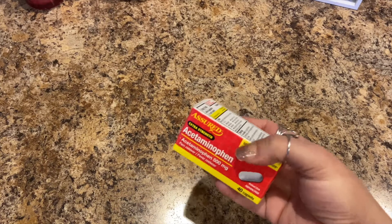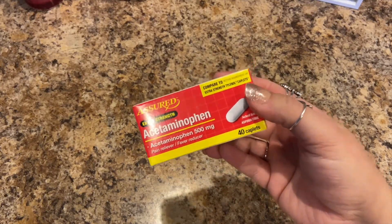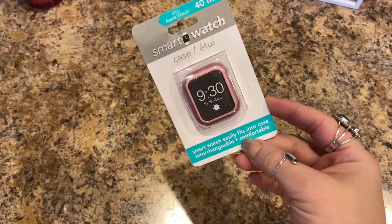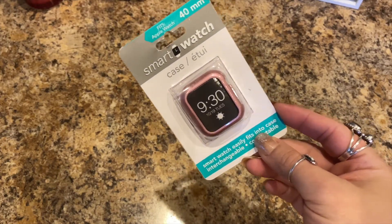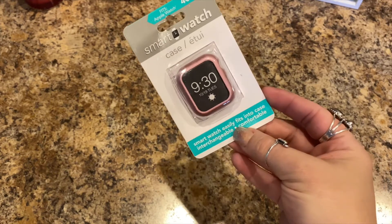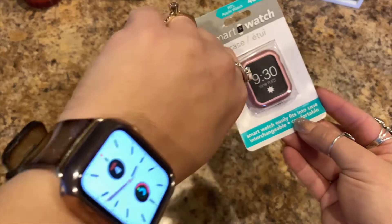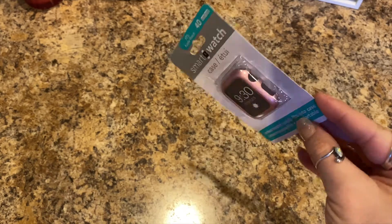I needed some more acetaminophen — these are the 500 milligram, 40 caplets. These work great. My husband always goes to the electronics and he found this smartwatch case. It's a case that easily fits and is interchangeable and comfortable. I do have a smartwatch so I'm going to actually put that on there and see if it works — for a dollar you can't beat that.